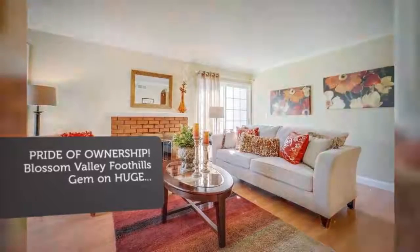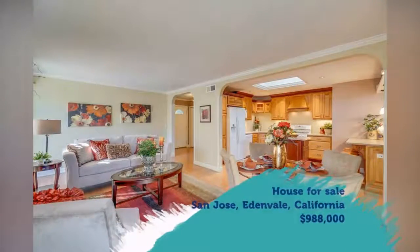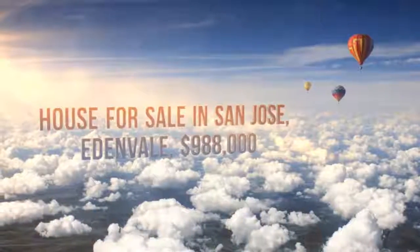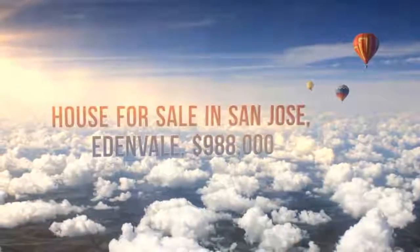Expanded master bedroom suite with walk-in closet, reading nook, and sliding glass door to a private outside patio. Family room added for comfortable living, adjacent to kitchen and outdoor living space.